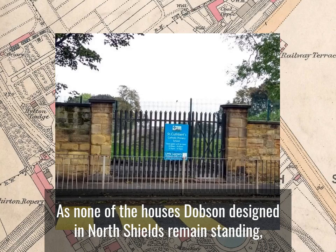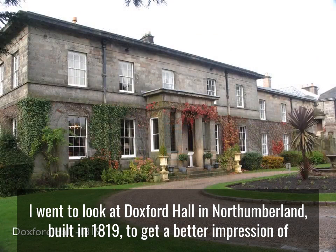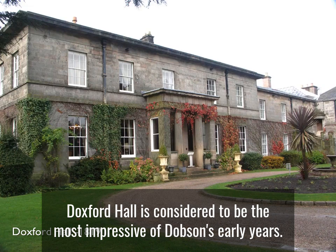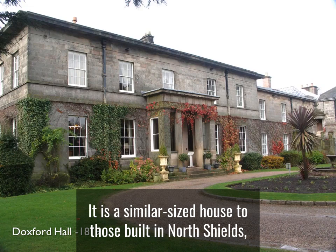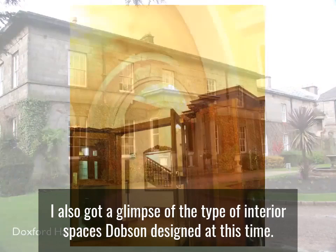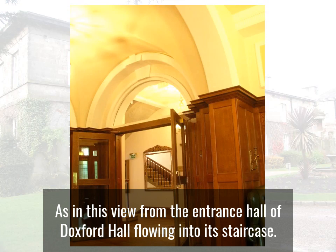As none of the houses Dobson designed in North Shields remain standing, I went to look at Doxford Hall in Northumberland, built in 1819, to get a better impression of what a Dobson house looked like. Doxford Hall is considered to be the most impressive of Dobson's early work. It is a similar sized house to those built in North Shields but it is stone-faced all round — a step up in quality and expense. I also got a glimpse of the type of interior spaces Dobson designed, as in this view from the entrance hall of Doxford Hall flowing into its staircase.